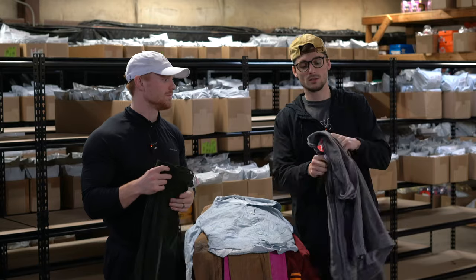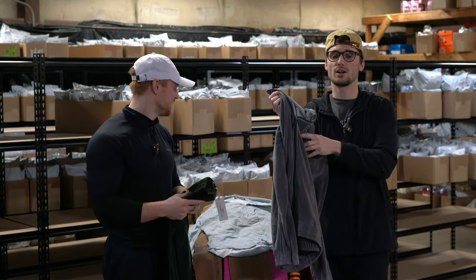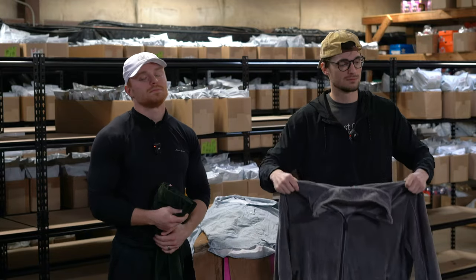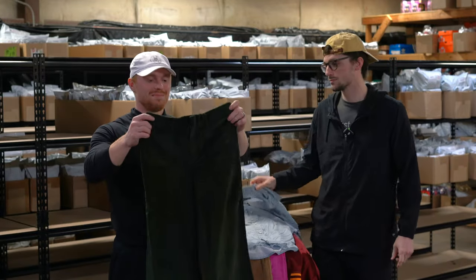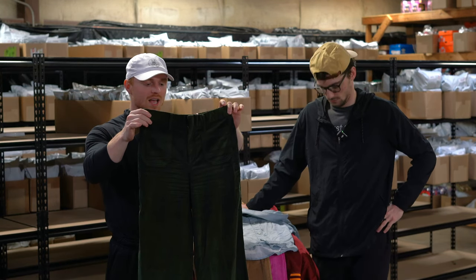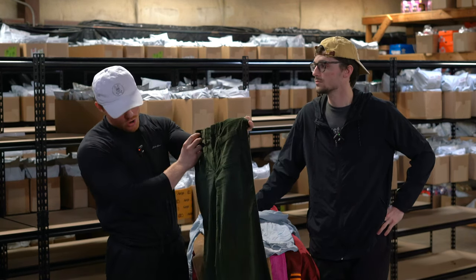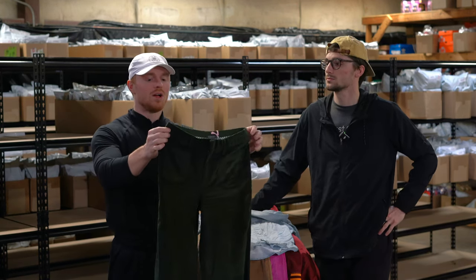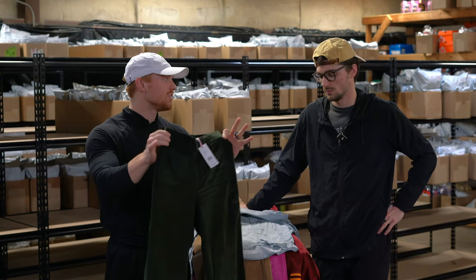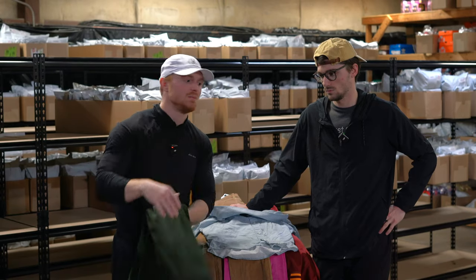This is another Puma velour jacket with Ferrari on it — Ferrari Puma stuff is always really good. These are women's wide leg high-waisted corduroys — MSRP $168, new with tags. Corduroys are in right now. Getting a little warmer outside but still picking these up — probably selling them for $50.